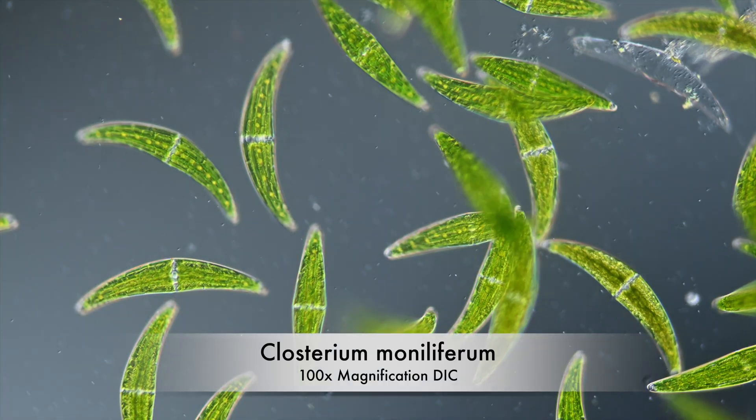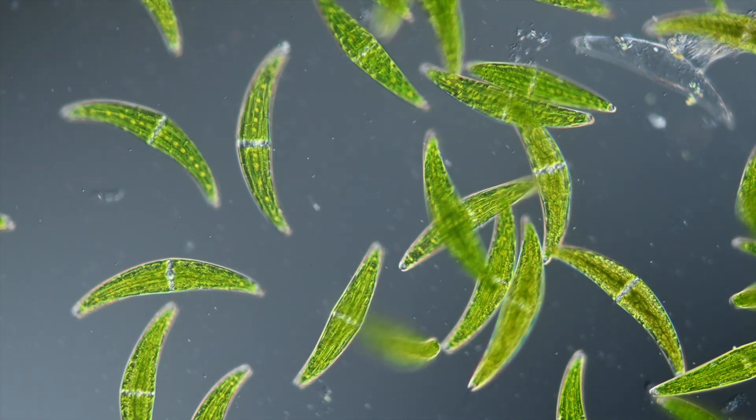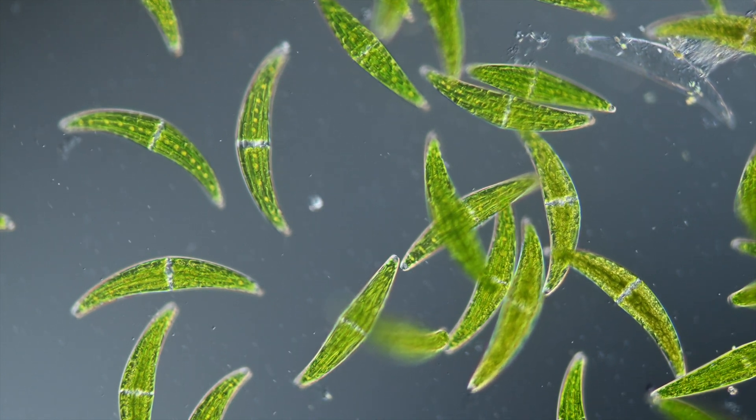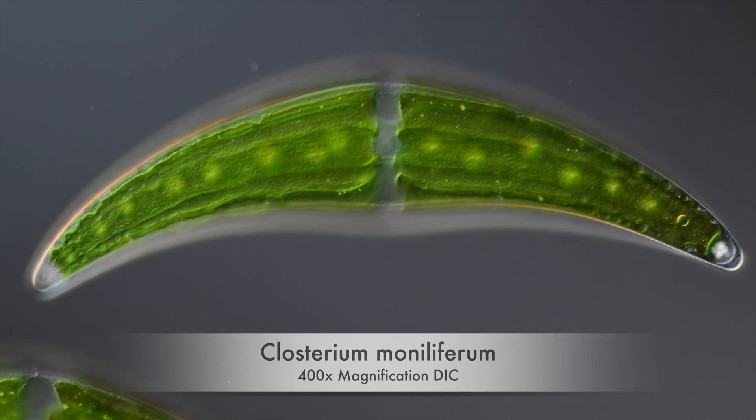Mucilage secretion also allows them to move. Think of them as tiny rocket ships in slow motion, with goo coming out of their thrusters instead of fire. The pointy ends of Closterium contain something that makes it even more remarkable.